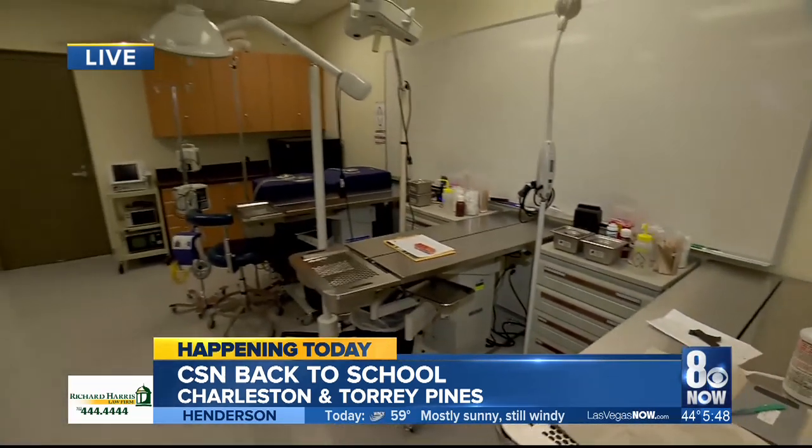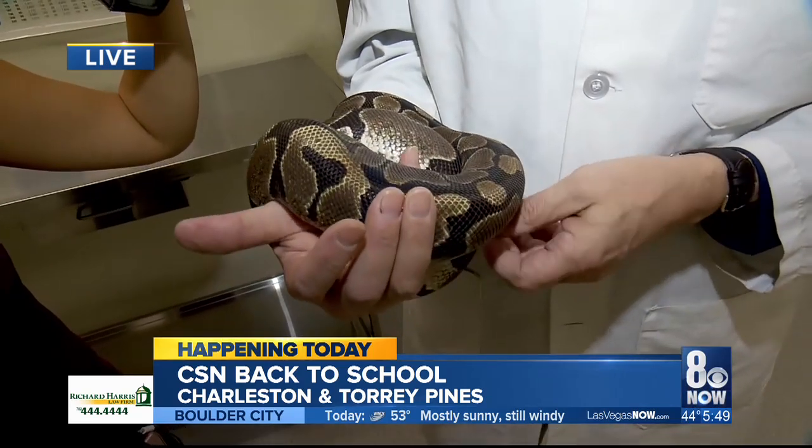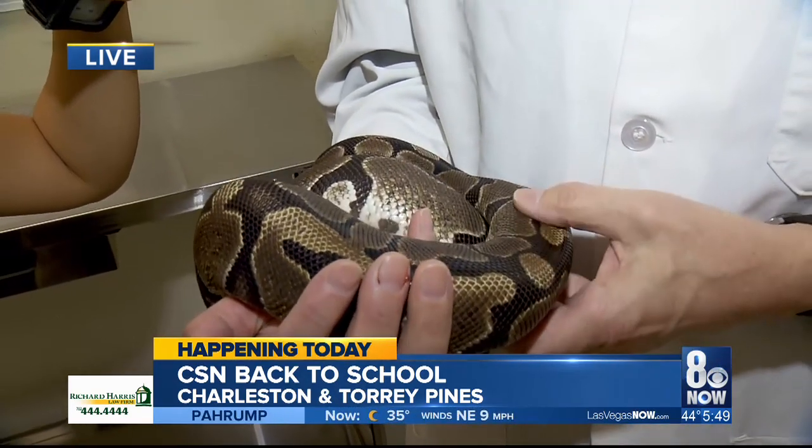Even before they get into the real world, students are introduced to real-world experiences through a lot of community service. About three months ago in November, we were asked to go to the town of Beatty and put on a veterinary clinic because they have no veterinary services there. We took two van loads of students, set up a clinic in their community center, and for the entire day people brought their animals for checkups and vaccinations. We also work with non-profit organizations, the Humane Societies, and Heaven Can Wait Animal Sanctuary, helping our students get experience so that when they talk to a potential employer, they've already done some of the things they'll be asked to do.